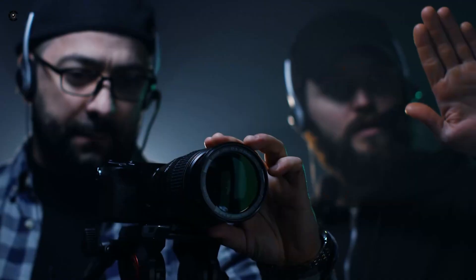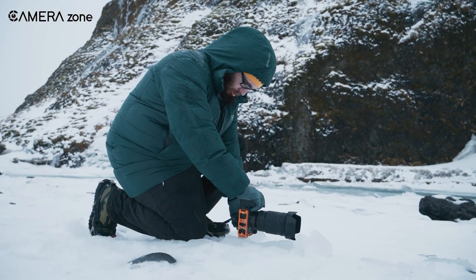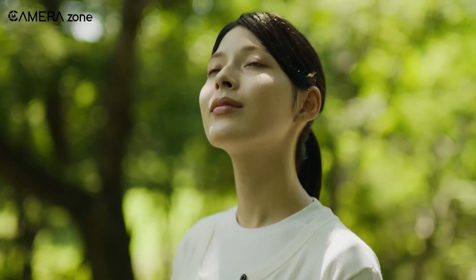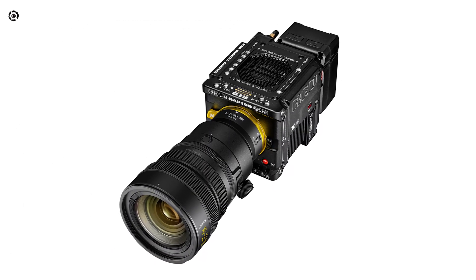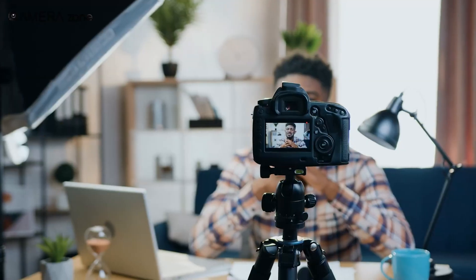Indie filmmakers, doc shooters, content creators — they need tools that are made for motion. Right now, most of them are jumping between stills cameras and cinema rigs, and that transition isn't always smooth. File formats don't match, color science shifts, mounts change. If Nikon can build a full Z-Cinema ecosystem that plays nice across the board — from vloggers to working DPs — they'll be answering a real demand.